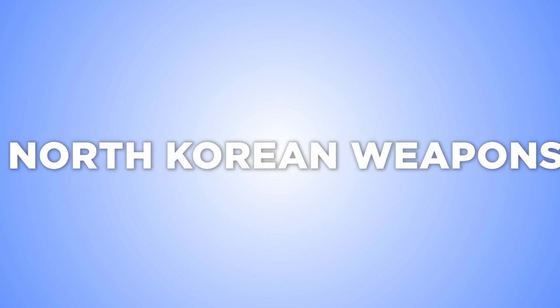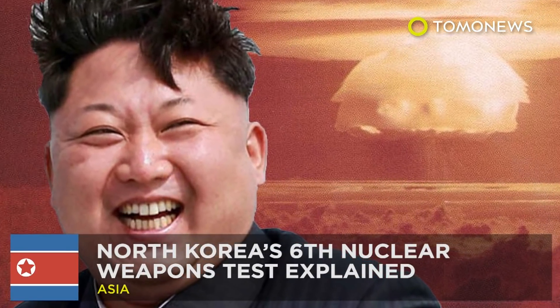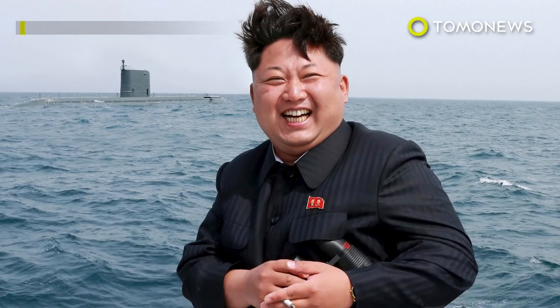Here's what the North has been up to lately — everything you need to know about North Korea's latest nuclear test. North Korean dictator Kim Jong-un took a break from not pooping at the weekend to make some boom boom. Big boom boom.